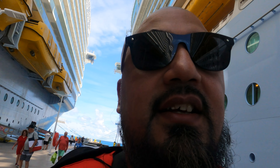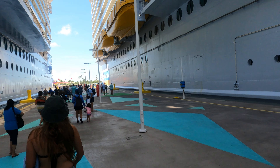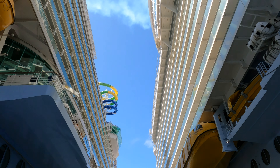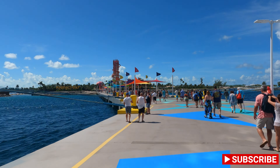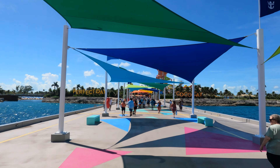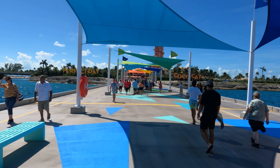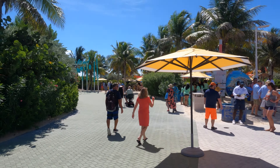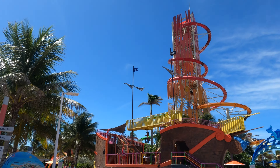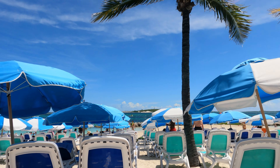This looks like the lineup to get on the tram, but correction — this is actually the lineup where they check you as you exit the area where the ships are docked, and then you walk into Perfect Day CocoCay. It wasn't that bad, maybe five to ten minutes. When you walk into the park, there's the water park that you pay for, and then you can get the tram to different parts of the island.